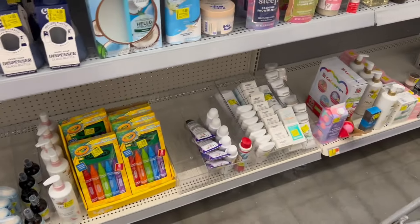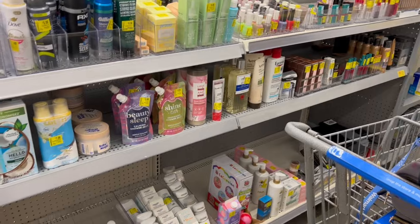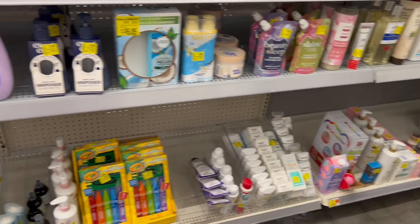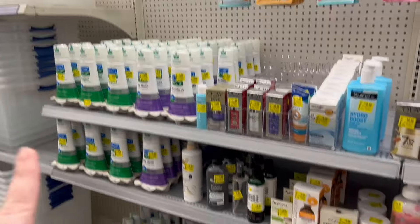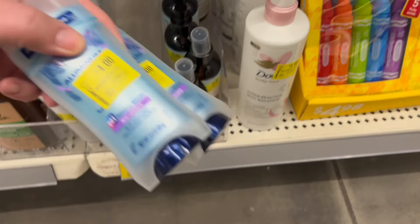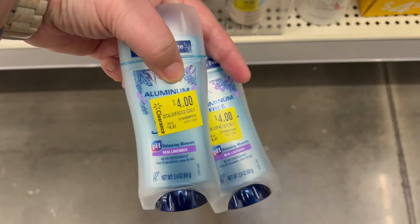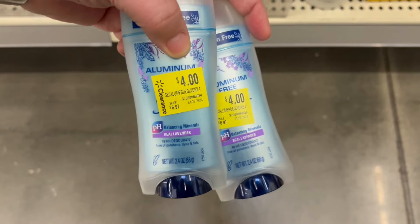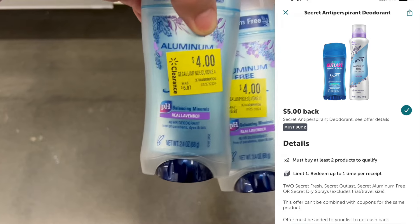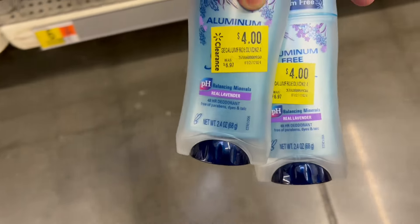So I'm in the clearance section — they've got some good things, lots and lots of deodorant. They have all the Smart Mouth mouthwash too. I'm going to grab at least two of the TV items here priced at $4.00, so that's $8.00. We're going to get back $5.00 on Ibotta, making them $1.50 apiece, which is a very good deal.